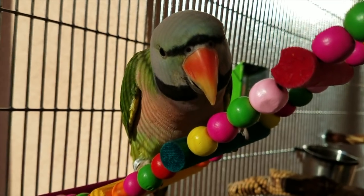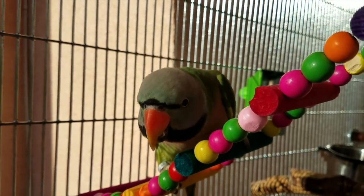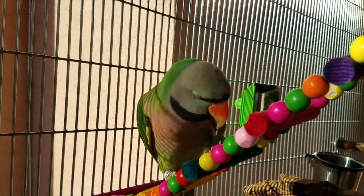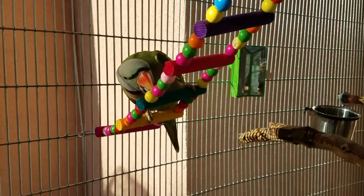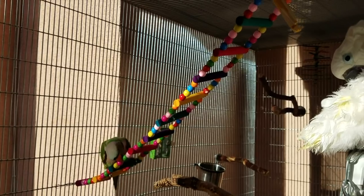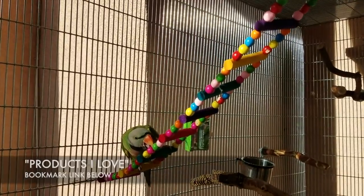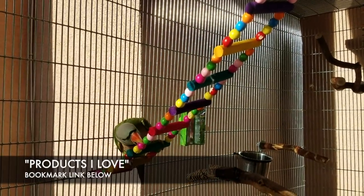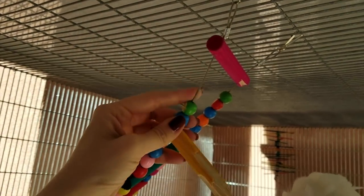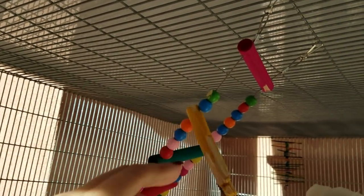Picasso's obsessed with this toy. We can never have enough of these — they make the cage, the aviary, the bird's tree look beautiful and you can do a lot of things with them. If you're interested in this toy I will put the link below in products I love. Just keep an eye on it because when it turns into wire you want to remove it.